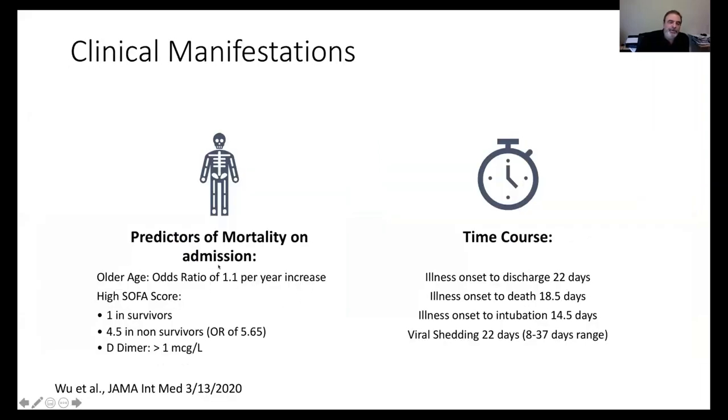Predictors of mortality include a high SOFA score — a score used to evaluate severity in ICU patients. A SOFA score of 4.5 carries an odds ratio of dying of 5.65. A high D-dimer is also a predictor. Age carries a 1.1 odds ratio increase for each year of age, so the older the patient, the higher the mortality rate.